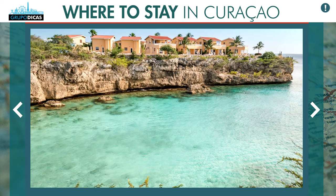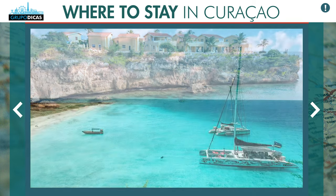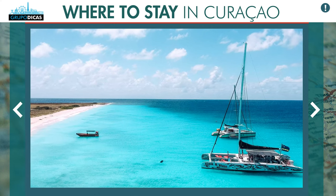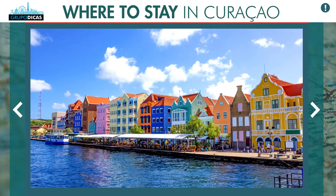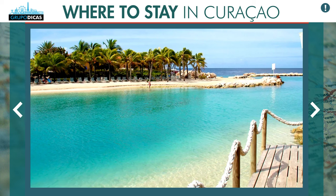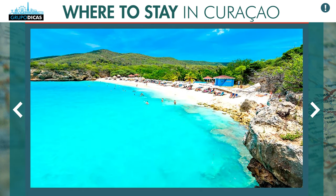Curaçao is an incredible island. It's one of the most beautiful destinations that we have ever traveled — it's a paradise. The island is not small, it's very big and extensive, so it has many regions. If you start researching, you will see that people offer tips from many different places and regions, and this ends up being a little confusing.